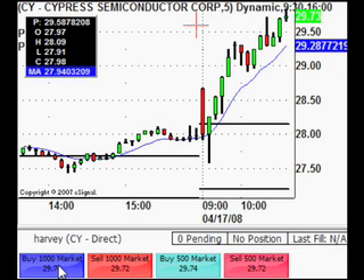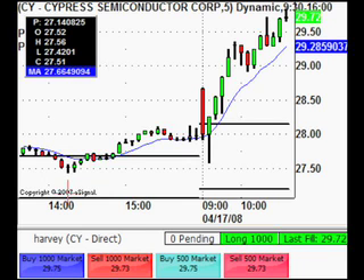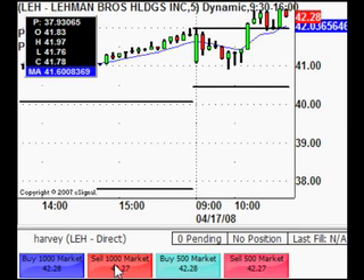Looking to take a long on CY. Just watching time and sales to try and get a good entry. This has had a good move up already — looking to take a second bite. Gone long there at 29.72. Going to close out the Lehman position — got out at 42.27.